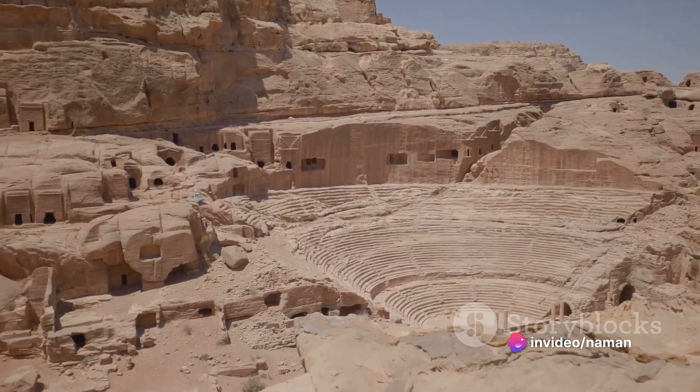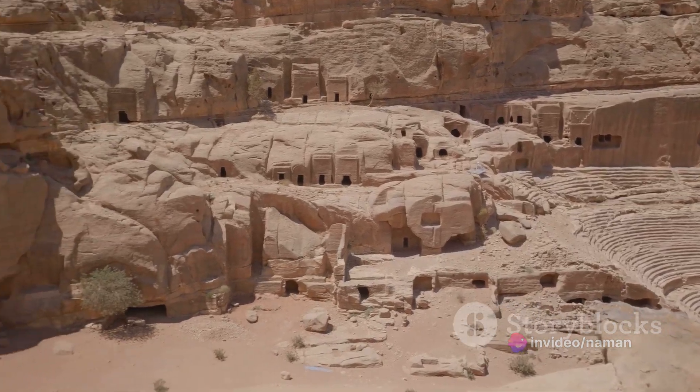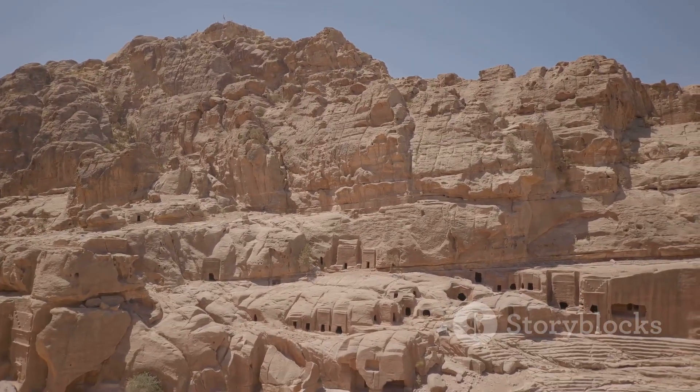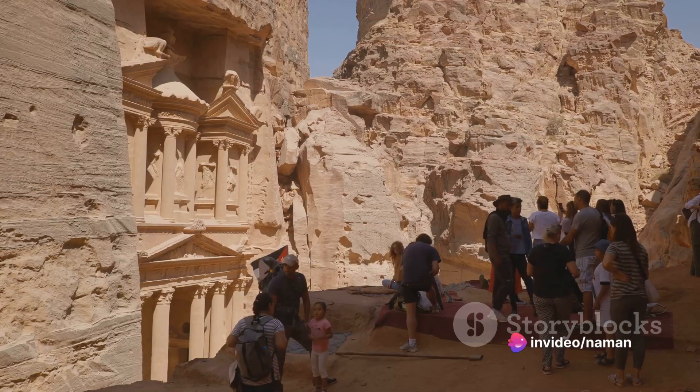The final phase involved the construction of the city's infrastructure. This included streets, markets and tombs, as well as a theater that could seat more than 6,000 spectators. The Nabataeans also built an advanced water management system which ensured a steady supply of water throughout the city.